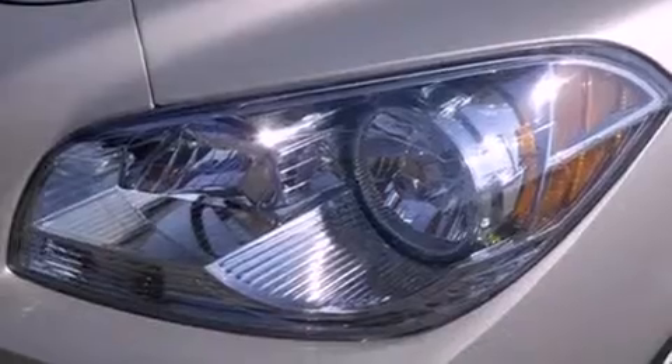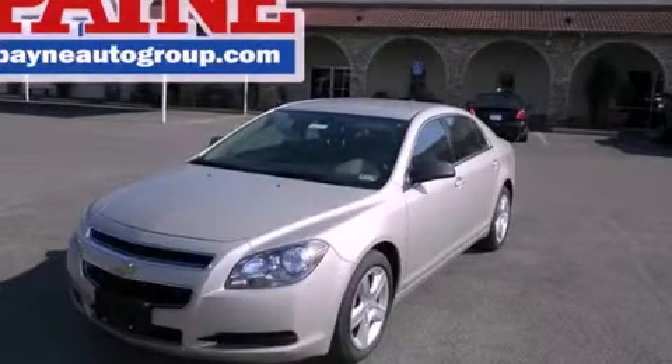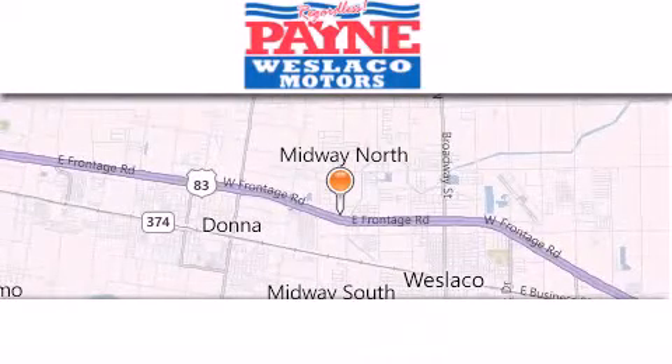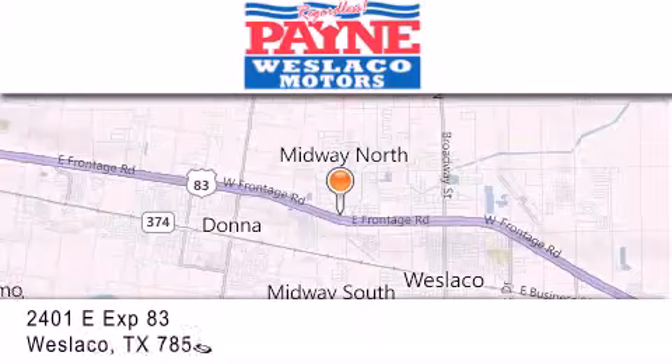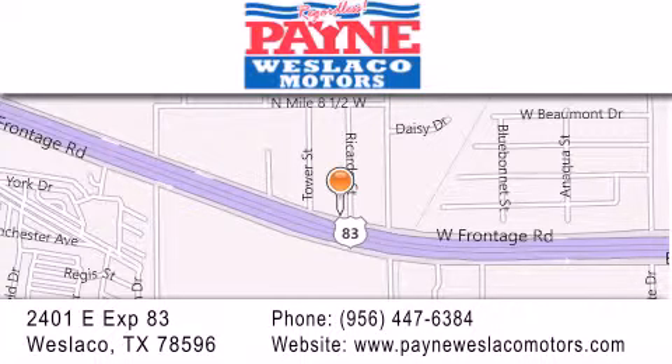This vehicle is sure to sell fast. Call and arrange your test drive today. Thank you for considering Payne Westlaco Motors for your next luxury vehicle. If you have any questions, please visit our website, give us a call, or stop by our dealership at 2401 East Expressway 83 in Westlaco.